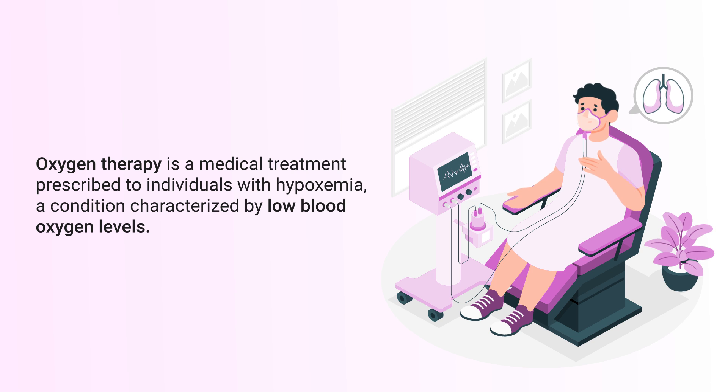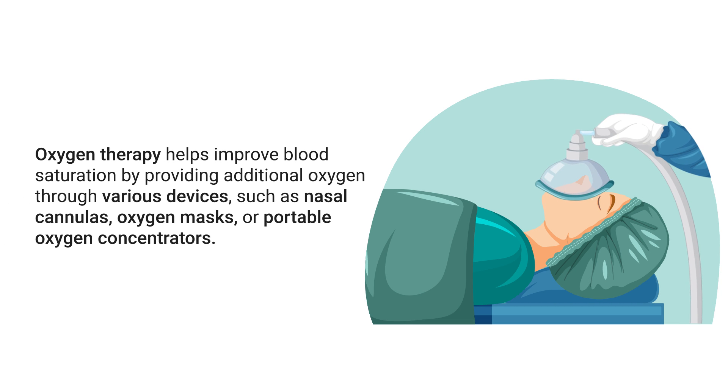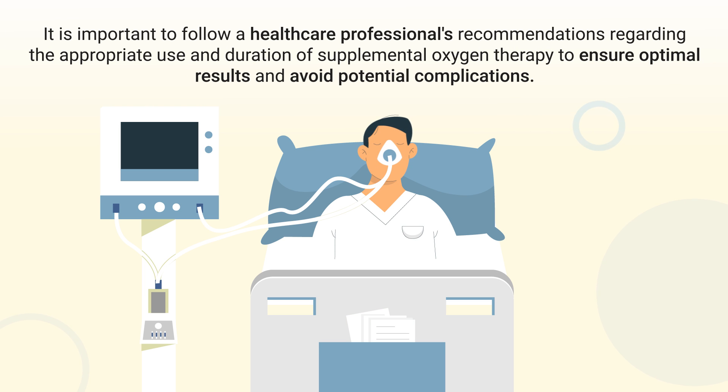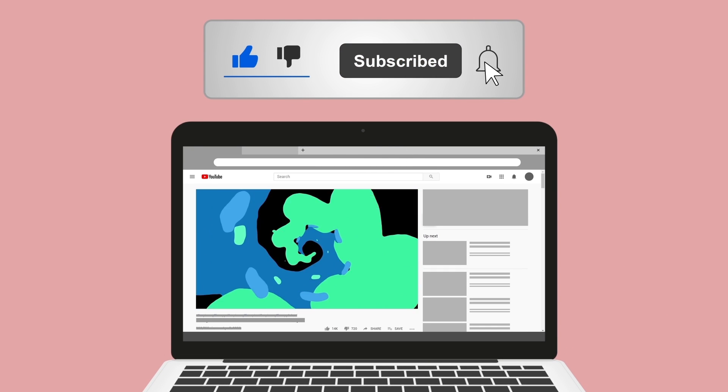Oxygen therapy is a medical treatment prescribed to individuals with hypoxemia, a condition characterized by low blood oxygen levels. This can result from various conditions such as COPD, asthma, sleep apnea, or lung infections. Oxygen therapy helps improve blood saturation through devices such as nasal cannulas, oxygen masks, or portable oxygen concentrators. It is important to follow a healthcare professional's recommendations regarding appropriate use and duration. Severe oxygenation issues may require intubation and support from a mechanical ventilator, which can deliver oxygen levels up to 100 percent.